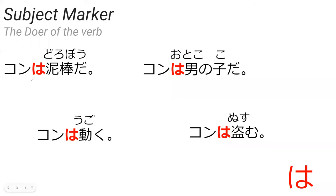In Japanese, the particle wa marks the subject. For example, could you read this sentence for me? We got two katakana characters here. So it's kon wa dorobo da.